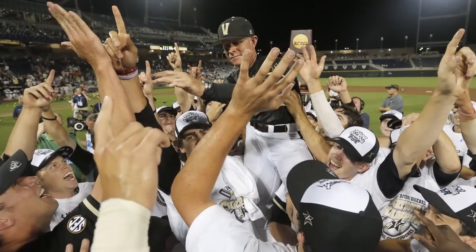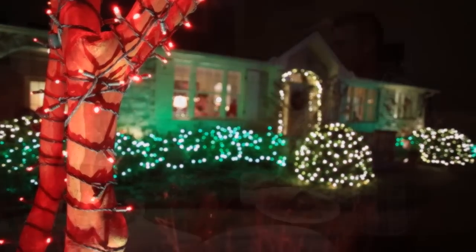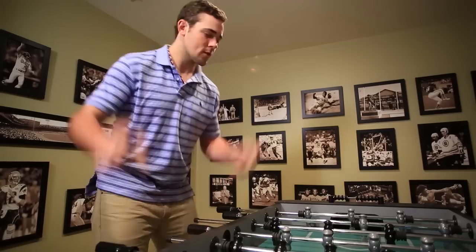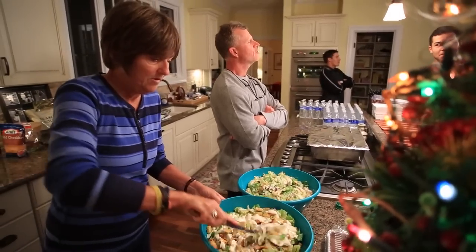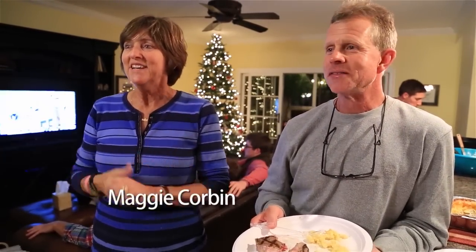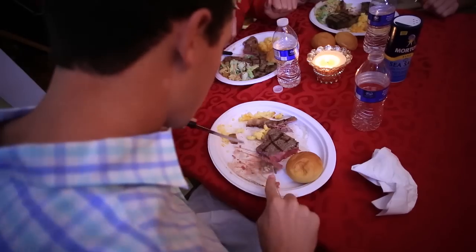How did national champions celebrate the holidays? As a team, of course. Coach Tim Corbin and his wife Maggie were nice enough to let VUcast crash the party. It's about three days' worth of cooking and setting up the house. But I love it because I only cook one time a year and it's this time. I spend an entire day doing the macaroni and cheese and an entire day doing the cakes. It's fun and I love doing it for the boys.